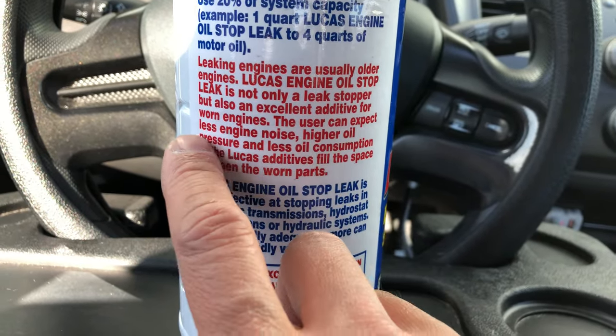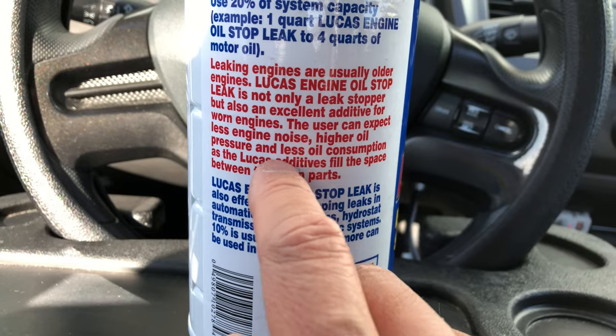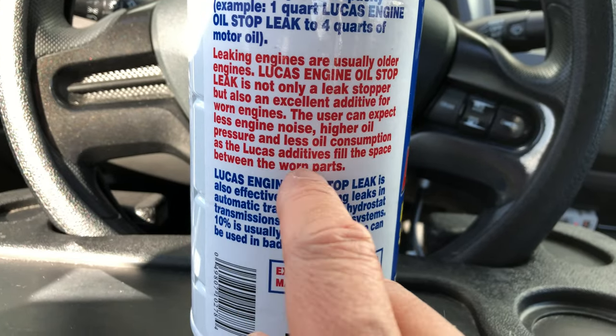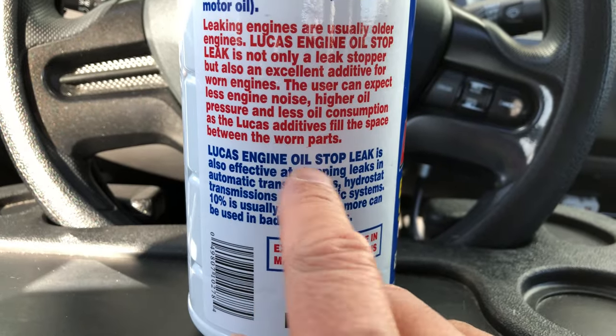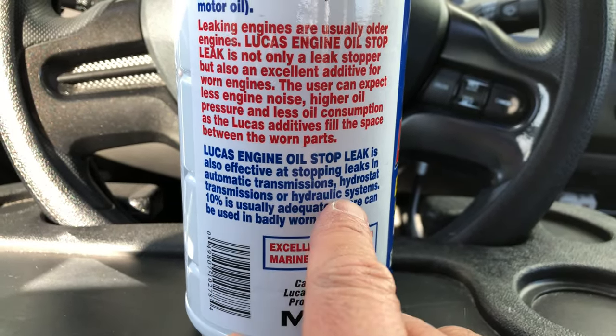The user can expect less engine noise, higher oil pressure, and less oil consumption as the Lucas additives fill the space between the worn parts. Lucas engine oil stop leak is also effective at stopping leaks in automatic transmissions, hydrostatic transmissions, or hydraulic systems.